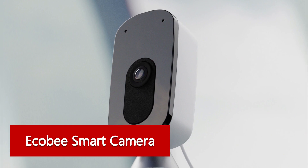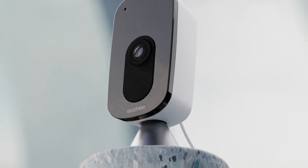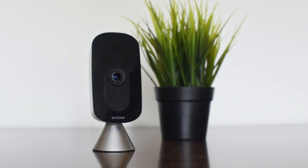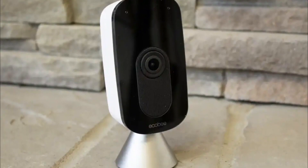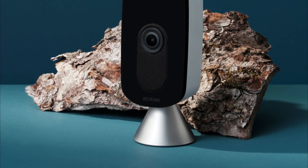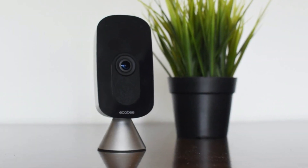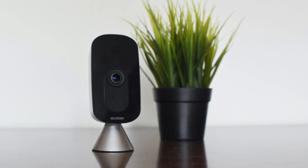Ecobee Smart Camera — best camera with person detection. A lot of cameras have person detection, which differentiates between different types of movement from people, animals, cars, and inanimate objects. However, the Ecobee Smart Camera takes things a step further — not only does it detect people, but with a panning function, it'll actually follow them around, keeping them in the center of the frame. This feature, called Smart Focus, isn't something we've seen from any other security camera. So with its 180-degree field of view, you're sure not to miss anything that goes on at your home.